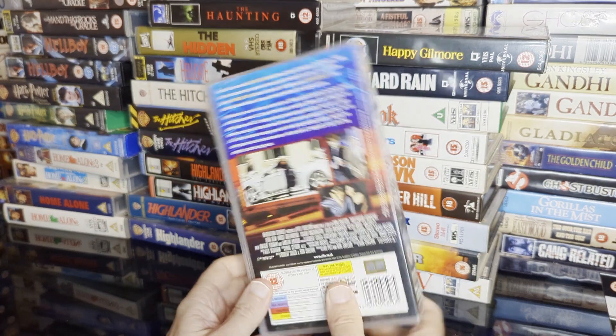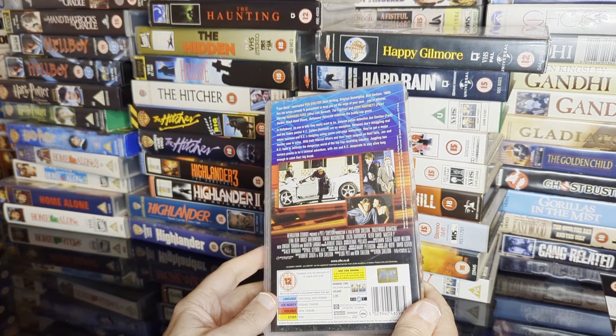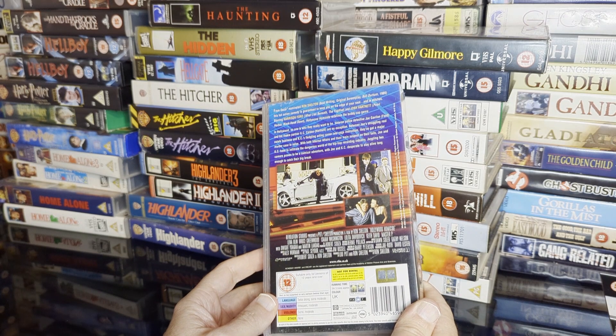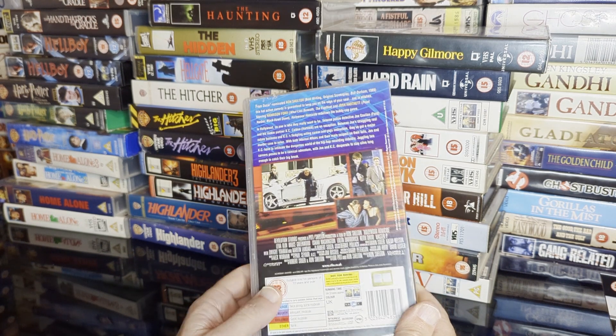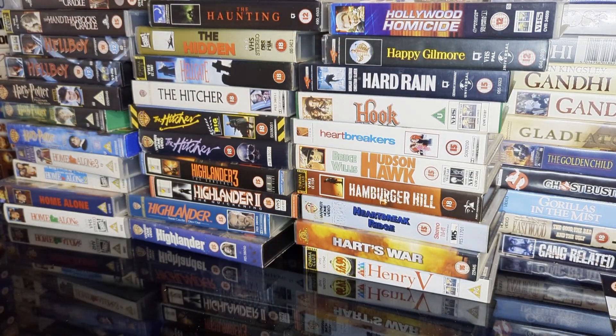Whereas this is not — who the hell thought this was a good idea — Hollywood Homicide with Harrison Ford and Josh Hartnett, directed by Ron Shelton who's done loads of other great stuff. But somewhere along the line this film is neither funny nor thrilling — shame with that pedigree.